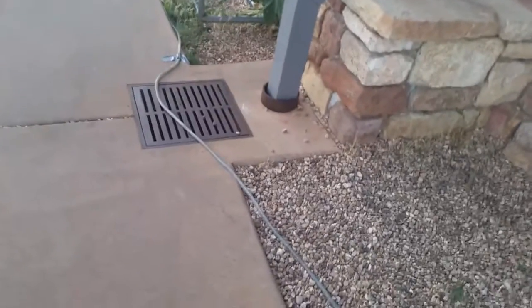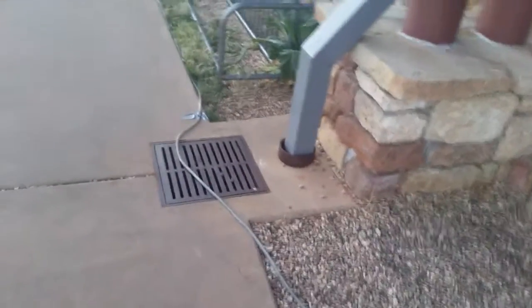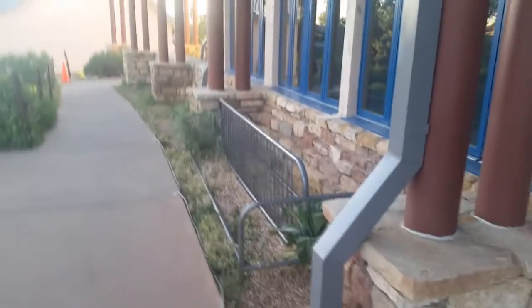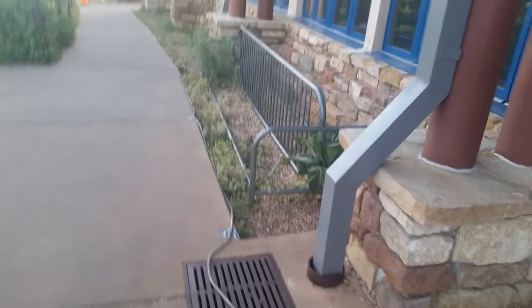That cord on the ground there — when it gets dark, it actually lights up so that you can see where you're going. The sun is still out, so it's not quite lit up yet.